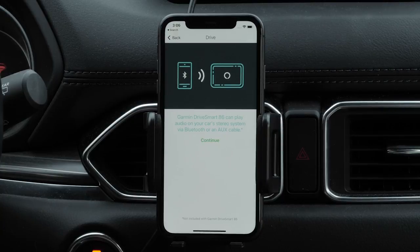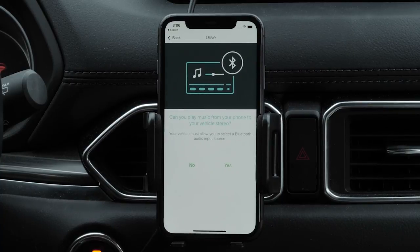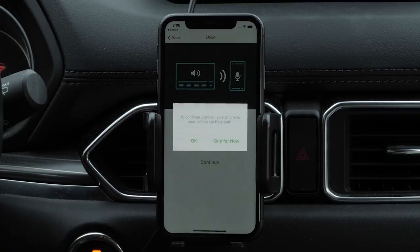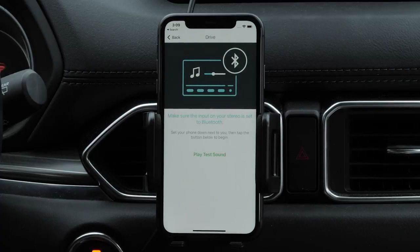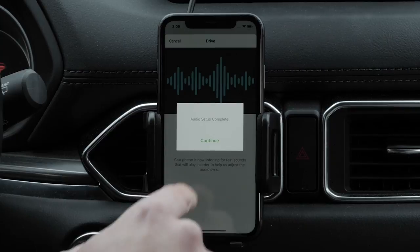Now you can set up your device audio. Your Garmin DriveSmart can play audio on your car's stereo system using Bluetooth or an Aux cable. Select Continue. You will be asked if you currently use Bluetooth to connect your smartphone to your vehicle — select Yes or No. Next, you will be asked if you use your phone to play music in your vehicle — select Yes or No. Then select Continue. Connect your phone to your vehicle via Bluetooth and select OK. Then select Continue. Next, select Play Test Sound. Select Continue when the audio setup completes.